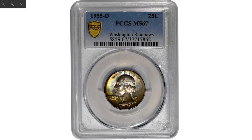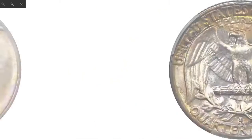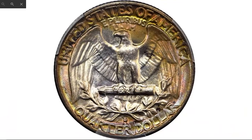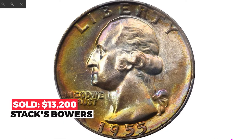Moving on to this 1955-D Washington quarter with beautifully toned surfaces. The 1955-D has the lowest mintage of any circulation strike Washington quarter from 1941 through the end of the classic 90% silver series in 1964. This exquisite superb gem exhibits sweeping crescents of vivid multicolored toning around the peripheries that yield to off-center swirls of pinkish silver tinting in and around the centers. Sharply struck, expertly preserved. Sold for $13,200 in 2021 at Stack's Bowers.